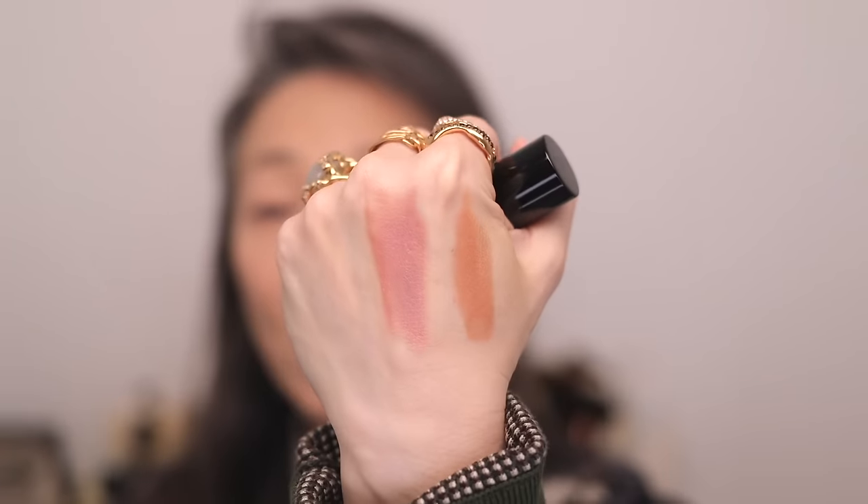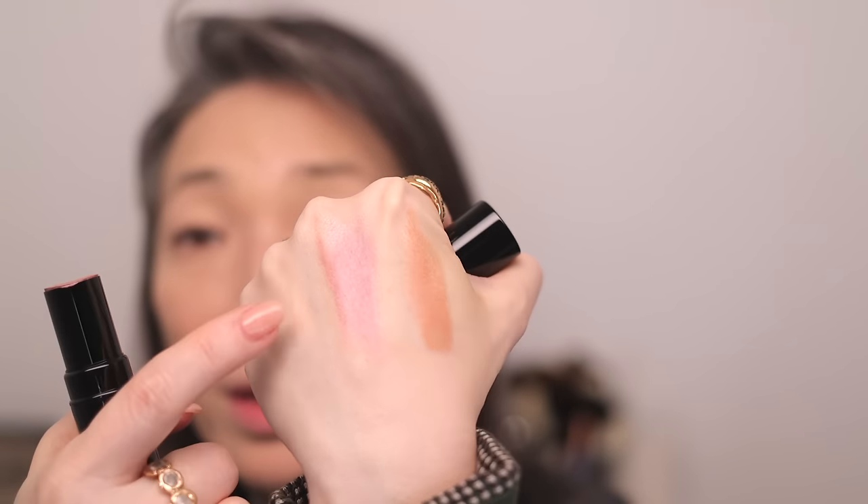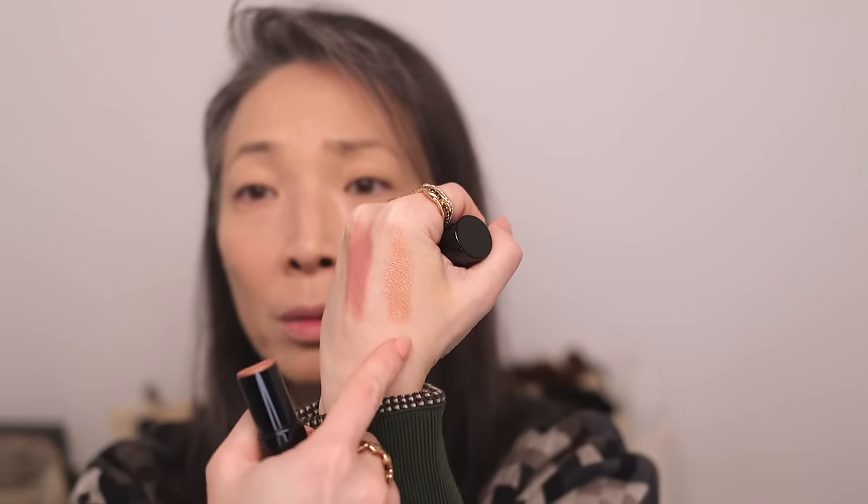I thought maybe this could be a highlight — this is much more pigmented, especially once I swatch it versus what I see in the tube. Sober Rose is iridescent, while Ember Glow is just glowy — it's really pretty. I think I'm feeling more Ember Glow today, so I'm going to go with that and swipe some right onto my cheek.